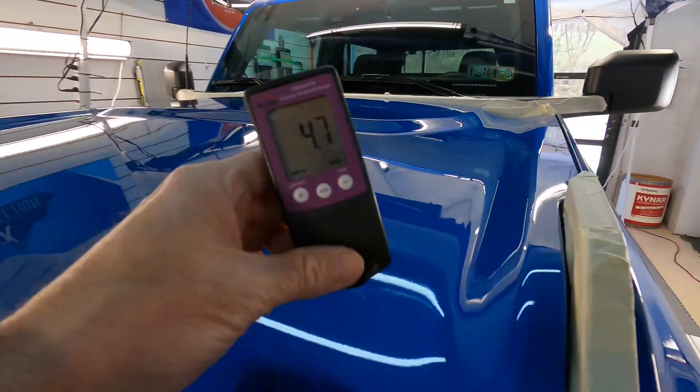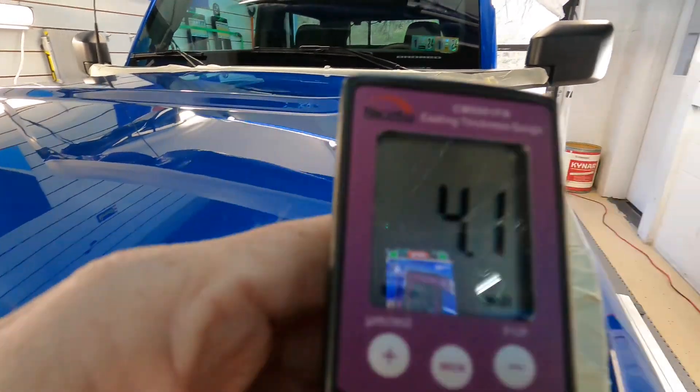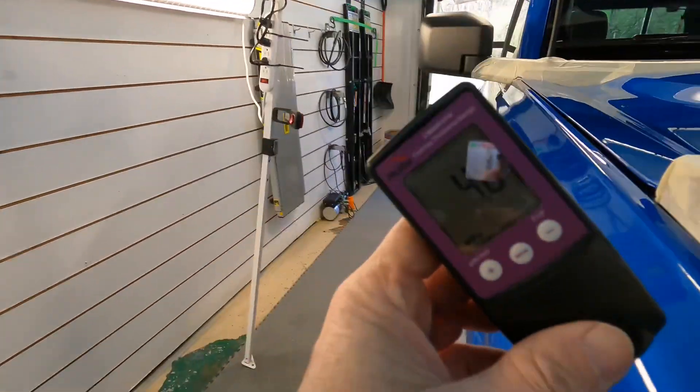Let's jump to Ford. There used to be a time when the clear was hard, stubborn, and thick. It's now very thin, soft, comparable to Tesla — maybe even thinner at certain points. Very disappointing.